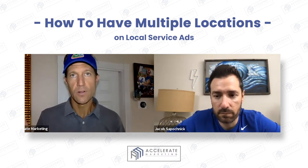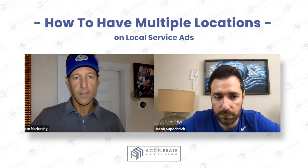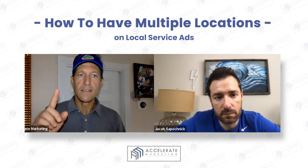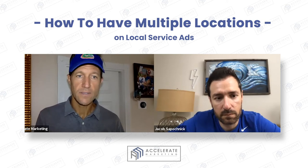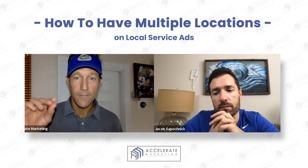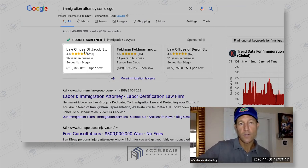What Google is saying is that when a searcher does a search from their phone, they're going to show the business closest in radius to that person at their location. So if you've got an office in Carlsbad and someone is searching in Carlsbad, you're going to show up before the immigration attorney in downtown San Diego. But that comes with a caveat — if that guy in downtown San Diego has 550 reviews, a 4.9 star rating, answers the phone every time, and has no missed calls or disputes, he might still rank higher on local service ads.